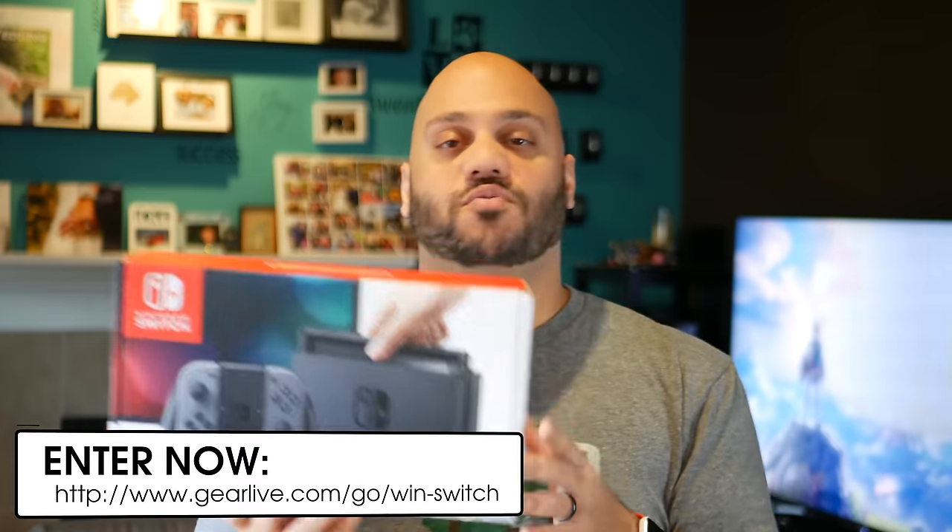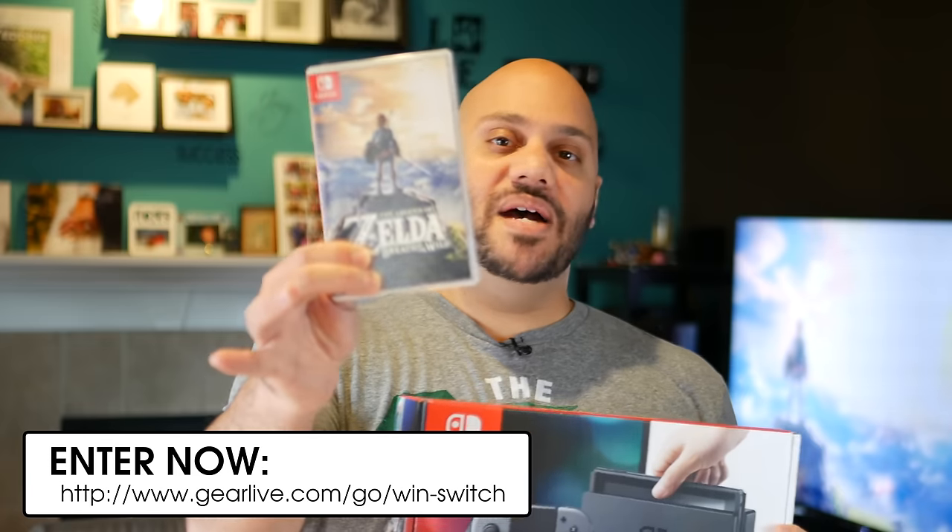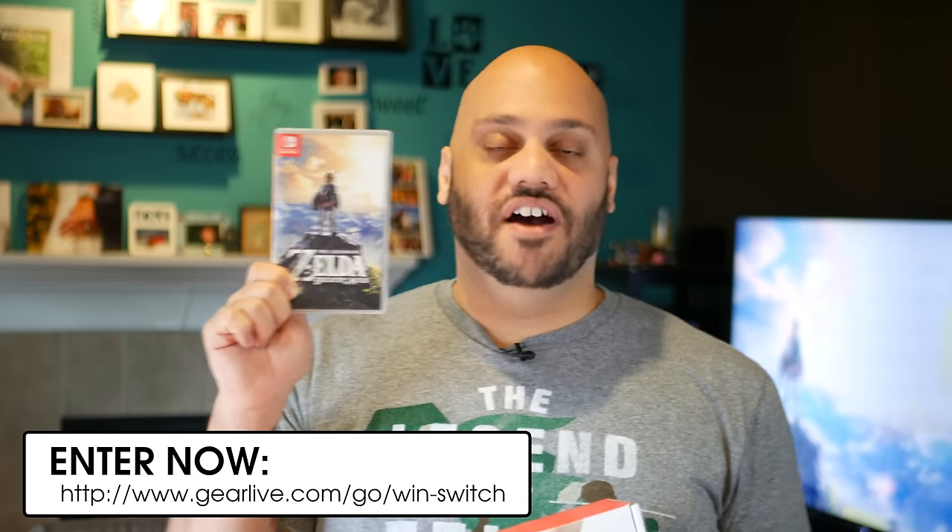We wanna make sure that if you get the Switch, you have something to play. So in addition to the Switch, we're including Legend of Zelda: Breath of the Wild — probably the best launch game for the Switch. It's a Legend of Zelda game that's been in development for five years, and it's my favorite game franchise of all time. The winner walks away with a brand new Nintendo Switch and a copy of Breath of the Wild. I'll leave a link to the giveaway in the description and put a card up in the video.